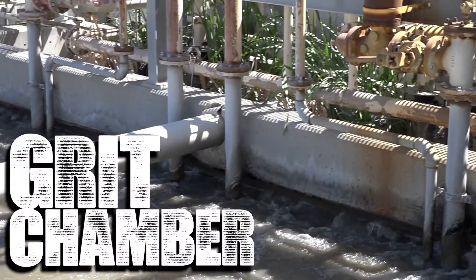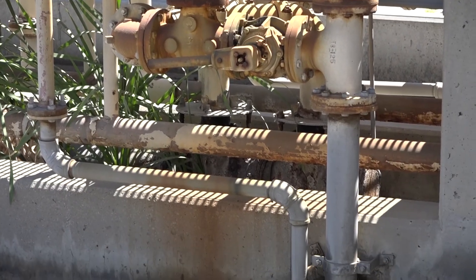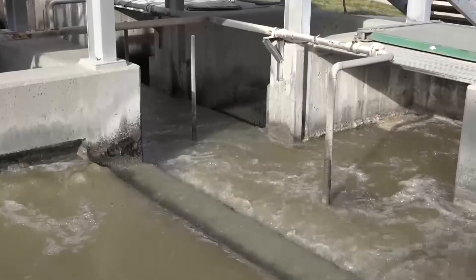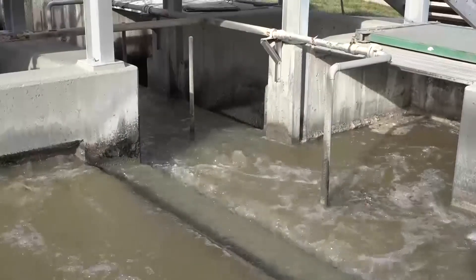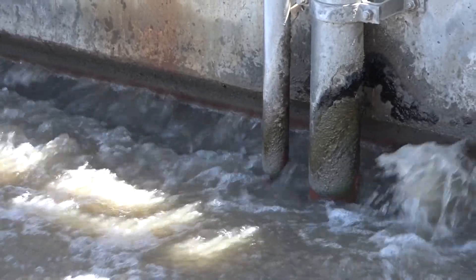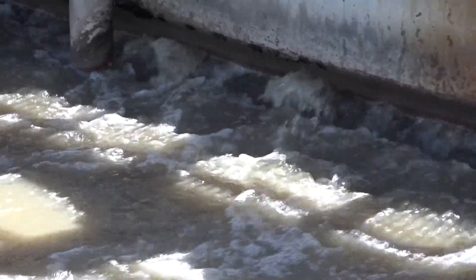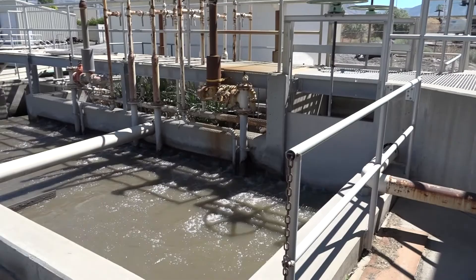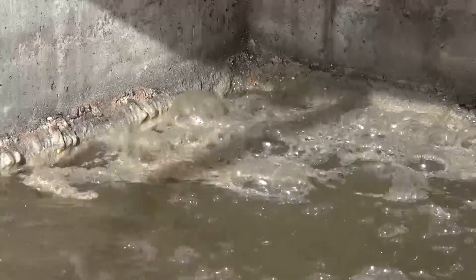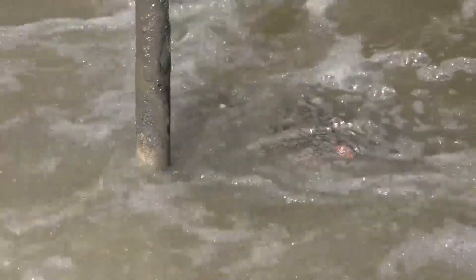Whatever passes through the step screens comes here to the grit chamber. This chamber is designed to allow heavier solids such as dirt, sand, and rocks to sink to the bottom, allowing only the wastewater to flow through to the next stages. The velocity of the water is slowed and air is pumped through the pipes to facilitate this separation. The solids are pumped off the bottom and also taken away to the landfill.